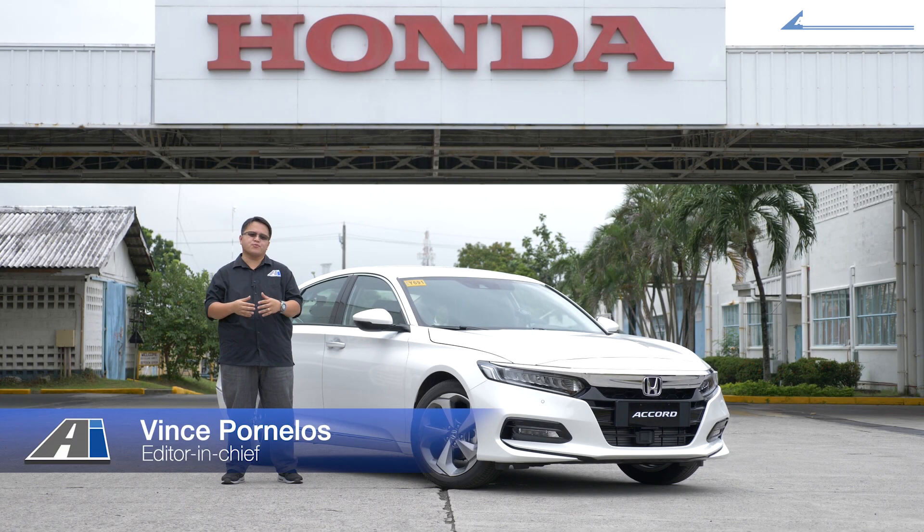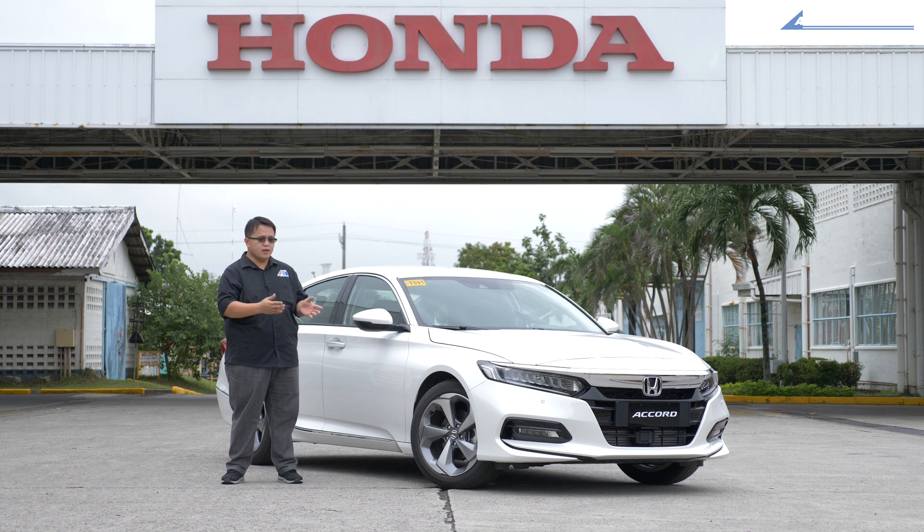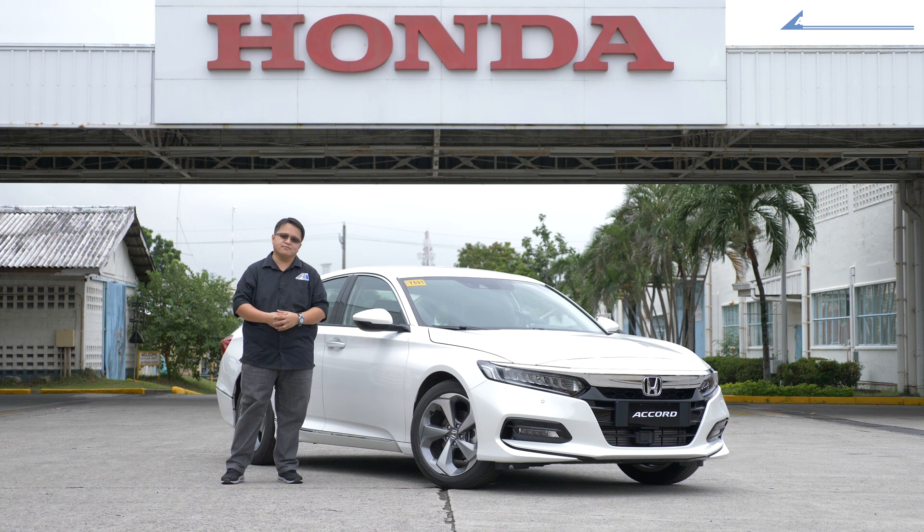Hey guys, Vince from AutoIndustria and we're here at the Honda factory in Santa Rosa Laguna. They've actually granted us access to their latest model — the 10th generation Honda Accord. We're going to take it around here at the test track to see what you can expect from the new Accord as well as other models from Honda in the near future. Let's check it out.